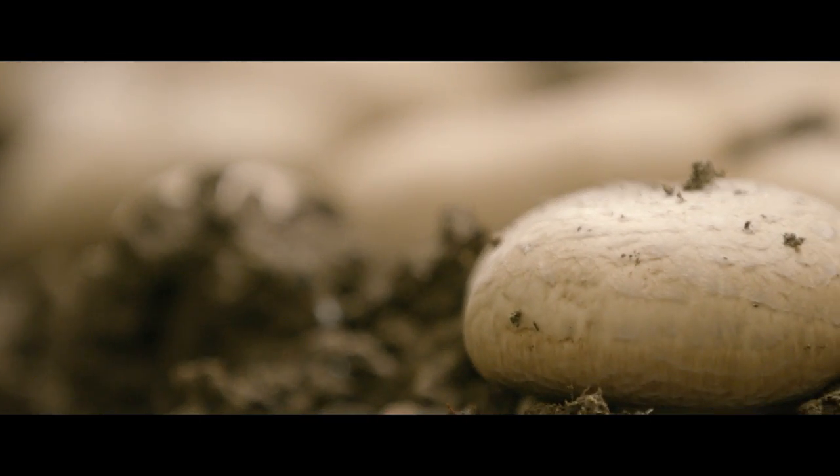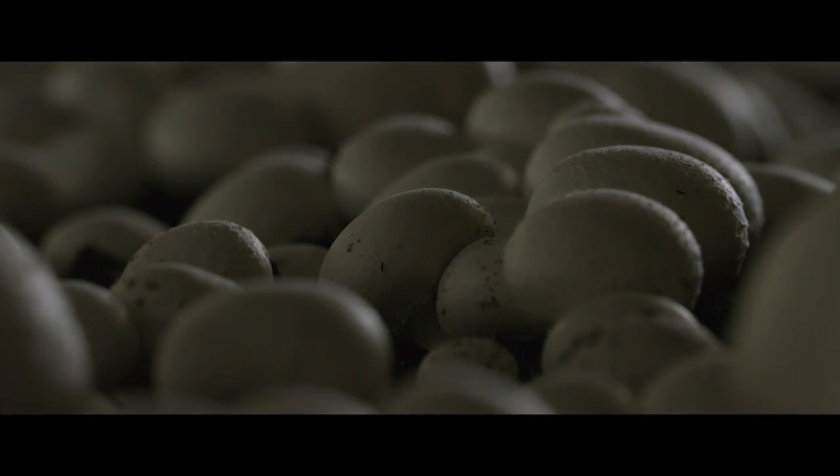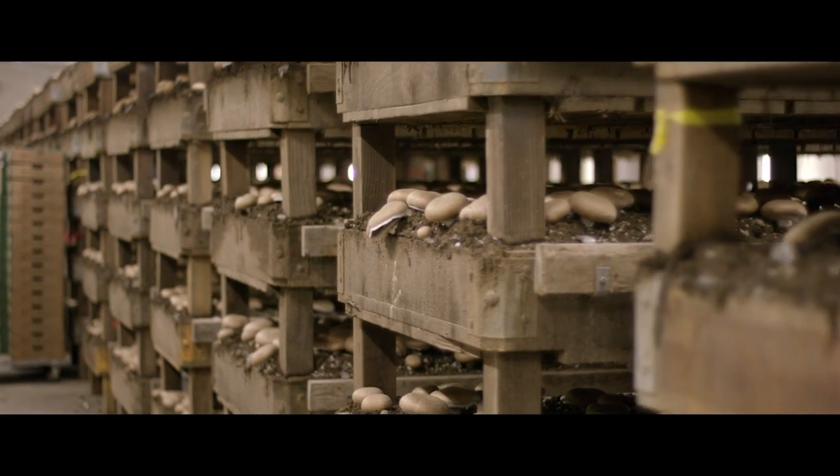In the wild, mushrooms are produced seasonally, but by growing them indoors and controlling CO2 in the atmosphere, we're able to trigger mushrooms all year round.